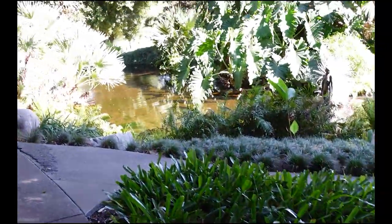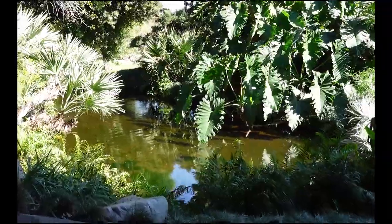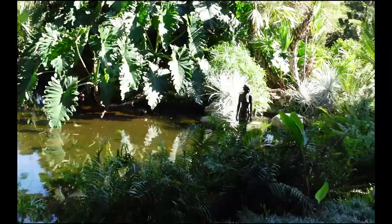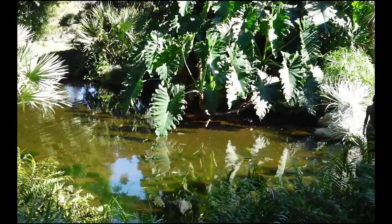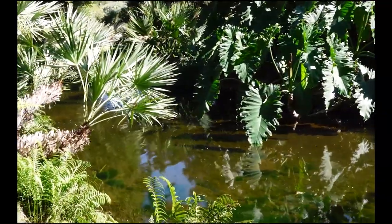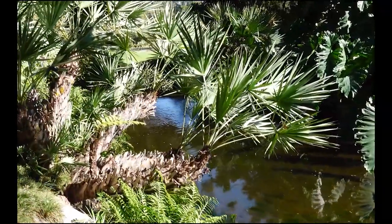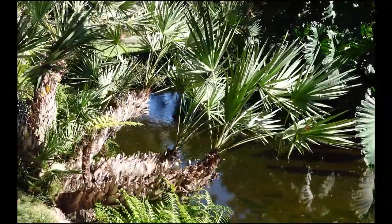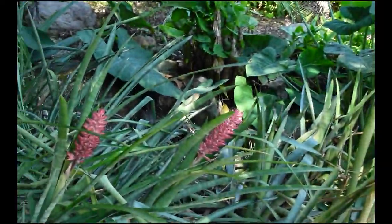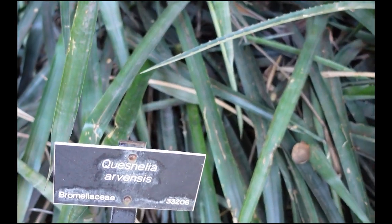Look — there are some of the ponds. I'll go by the waterfall. Looks like I'm coming up on some ginger. I'm trying not to block anybody. These are bromeliads — let me show you rather than just say it.